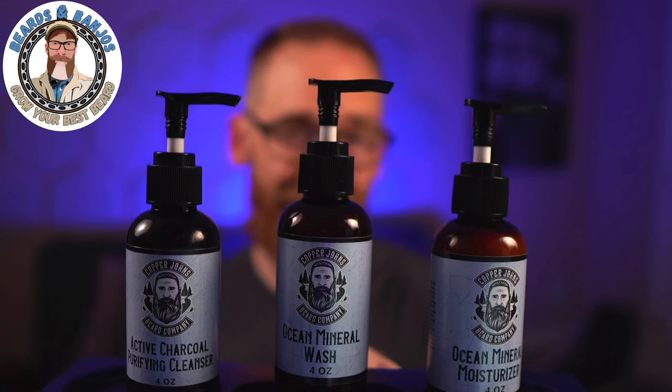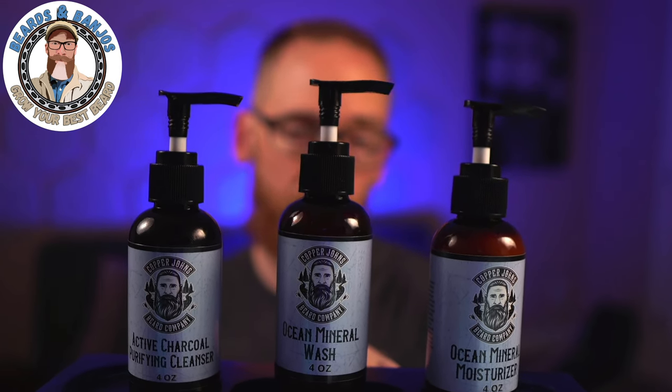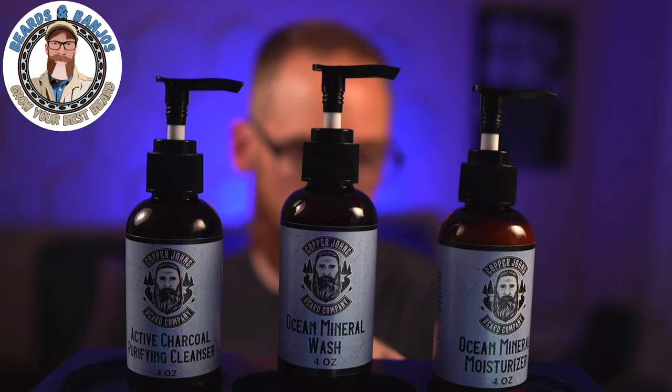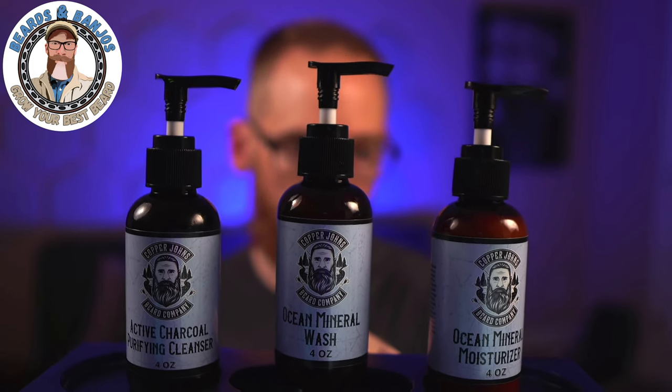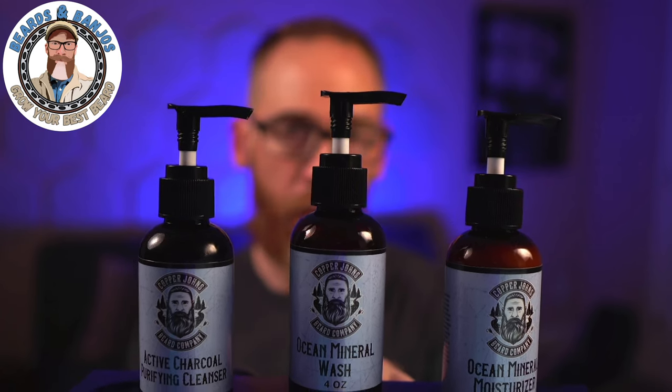Copper John's Beard Co has expanded their lineup — they now have products for your skincare routine. In this video we're going to be talking about the active charcoal purifying cleanser, ocean mineral wash, and ocean mineral moisturizer.